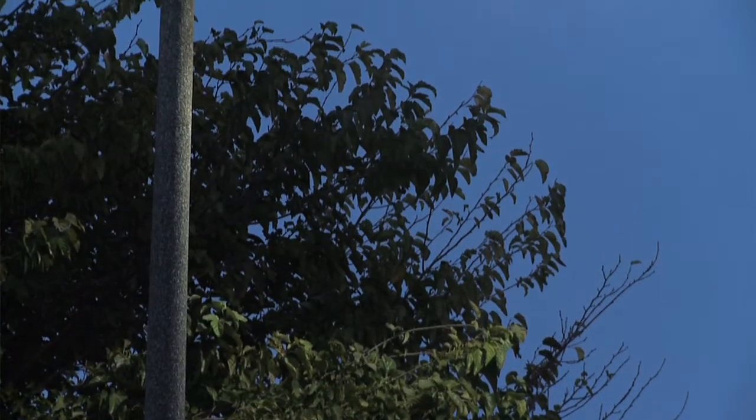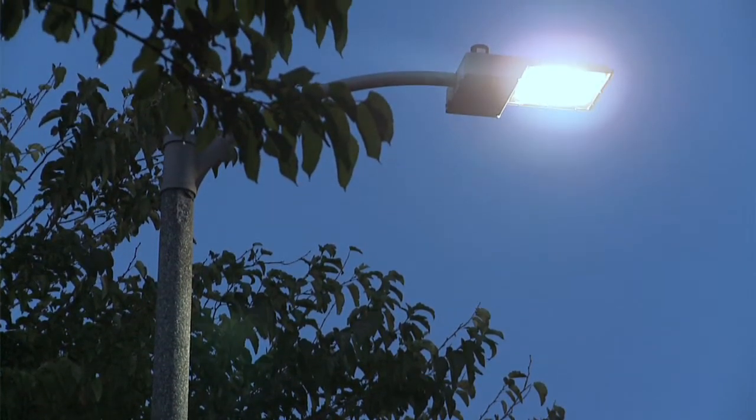Up there, that's a 70-watt high-pressure sodium cobra head — it actually uses close to 100 watts. Compare that to the new LED fixture right down the block there. That puts out a white light, a better quality of light, and uses actually less than half the wattage — about 44 total watts.